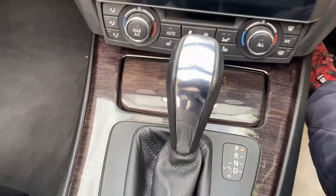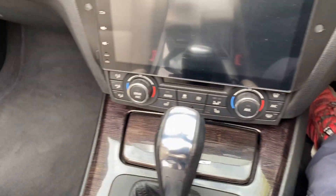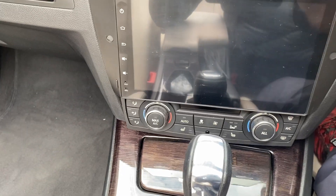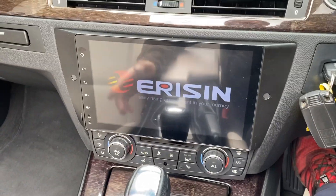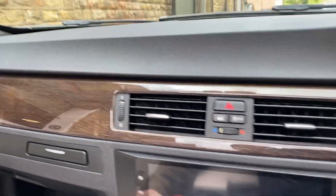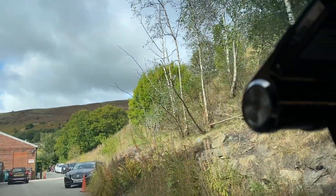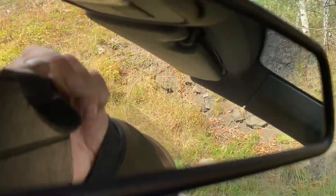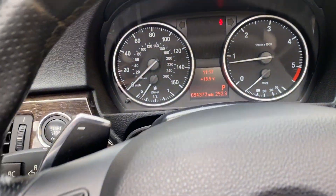It's automatic. It's got an Android-style stereo system in it. Sat-nav, Bluetooth, all that sort of stuff. It's also got up there some sort of camera or something connected to it, which I've not actually had a look at and worked out yet.